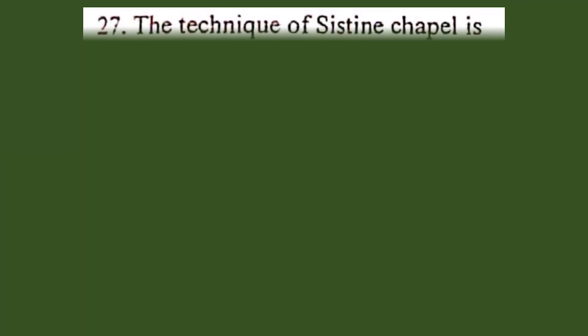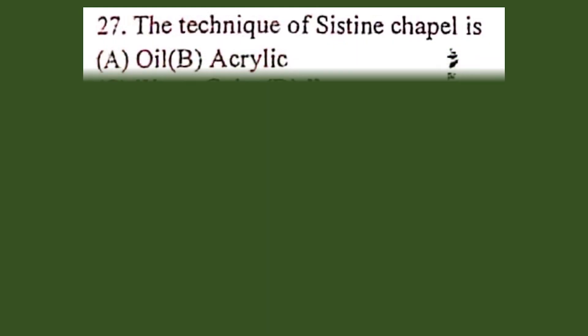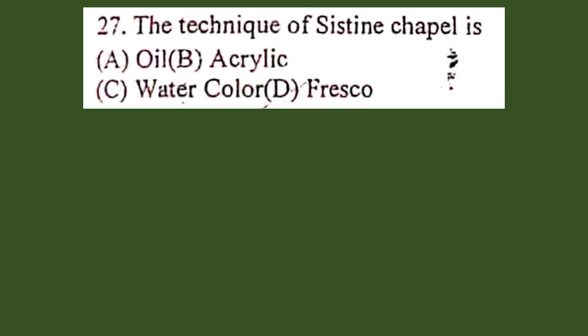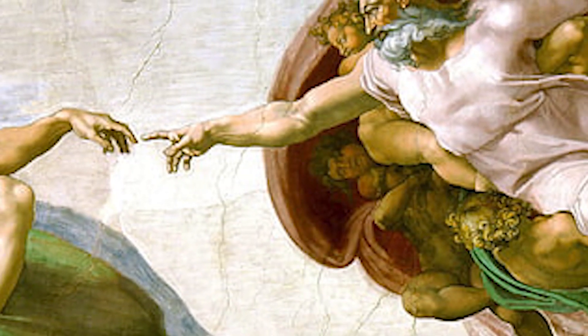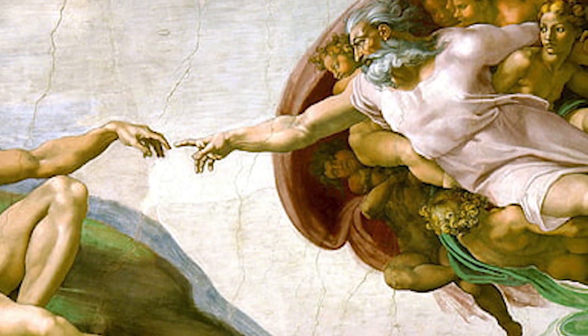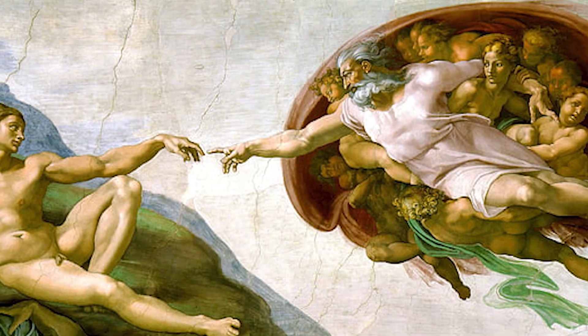Question number 27. The technique of the Sistine Chapel is: A. Oil, B. Acrylic, C. Watercolor, D. Fresco. The correct answer is D. Fresco. The Sistine Chapel is mainly famous for the frescos that decorate the interior, most particularly the Sistine Chapel ceiling, which includes the Last Judgment by Michelangelo.